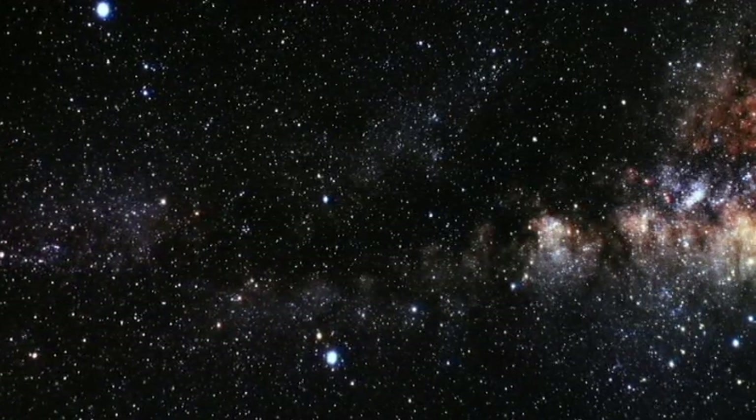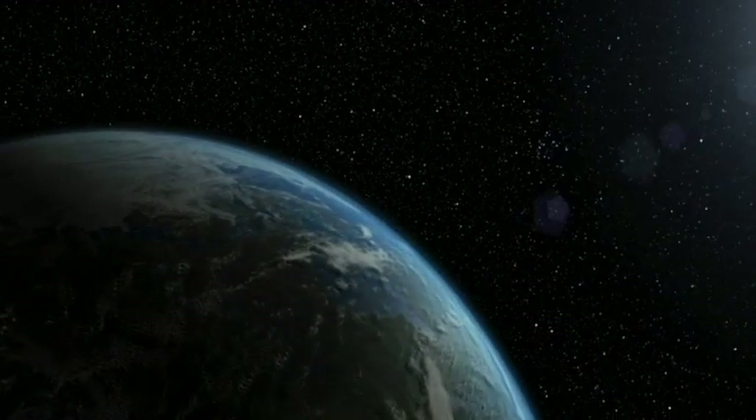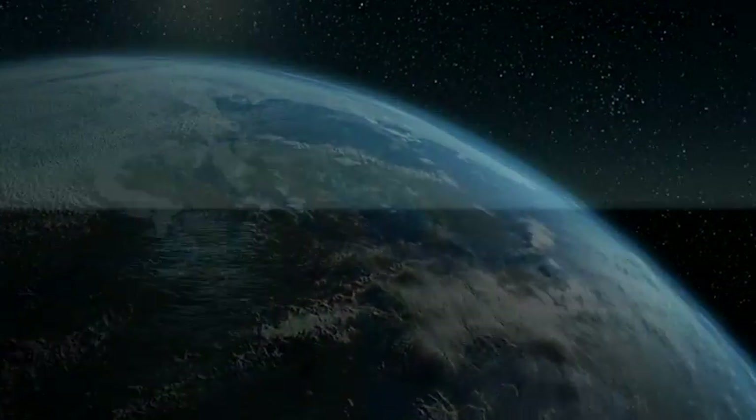The search for life beyond Earth begins with understanding life on our home planet. And that story, the story of life on Earth, may have begun in our oceans. And that's because, of course, if we've learned anything about life on Earth, it's that where you find the liquid water, you generally find life.